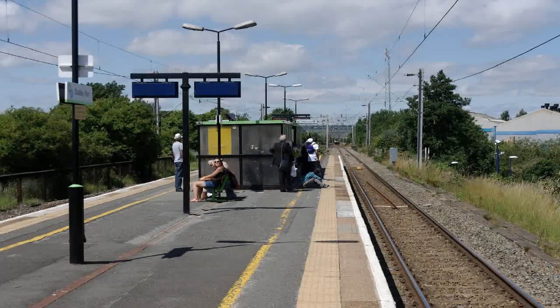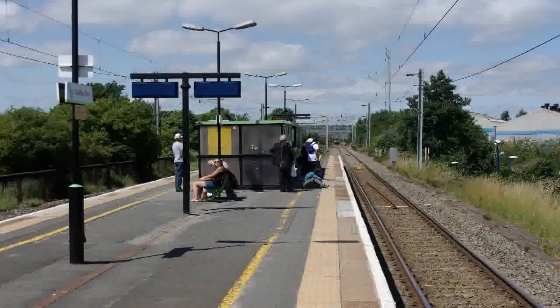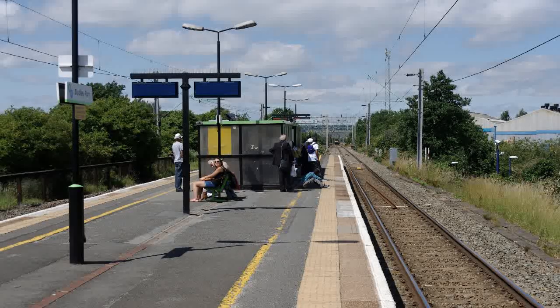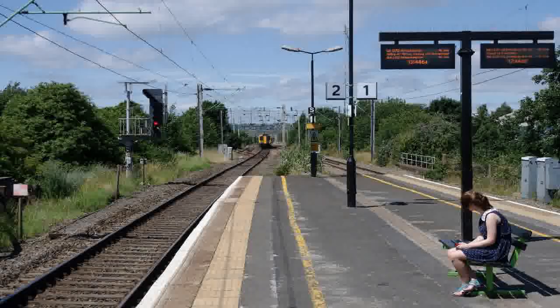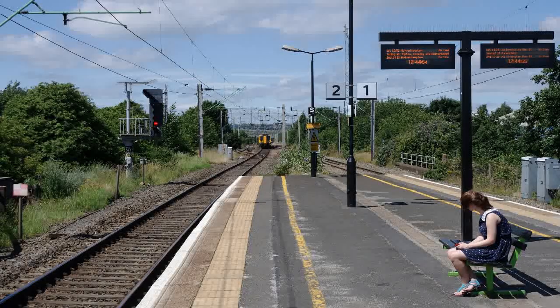Dudley Port Railway Station opened in 1852, and the line had passenger usage until the early 1880s, where it began to slump at several stations, leading to the line becoming a largely freight-only operation in 1887. It would remain open for goods traffic, which was considerable at the time, as the district had become highly industrialised in the then heyday of the Black Country industrial past.